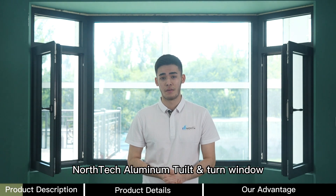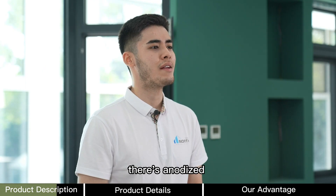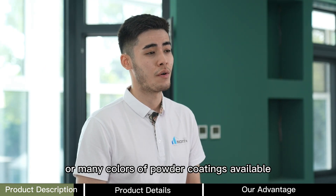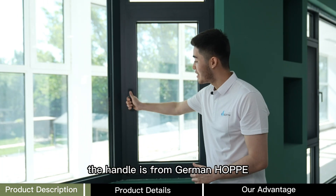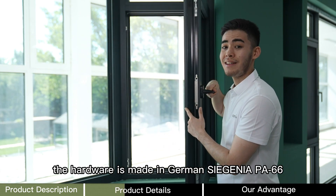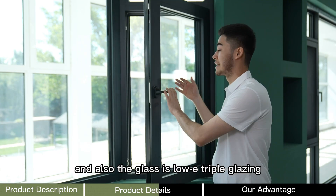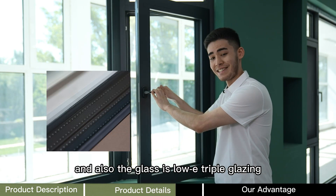Nortec Aluminum Tilt and Turn Window is a German Technique Thermal Break Window System. There are anodized or many colors of powder coatings available. The handle is from German Hopal. The hardware is made with German Siegenia PA66, and the glass is low-E triple glazing.